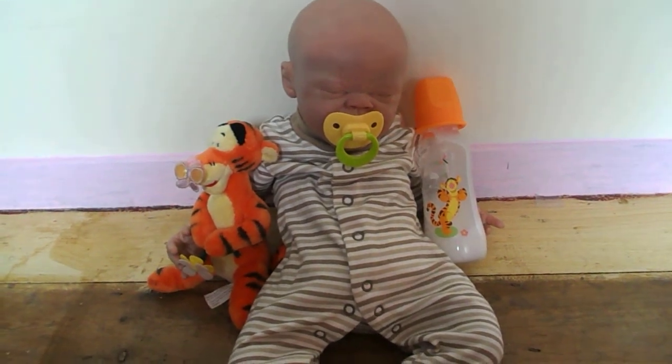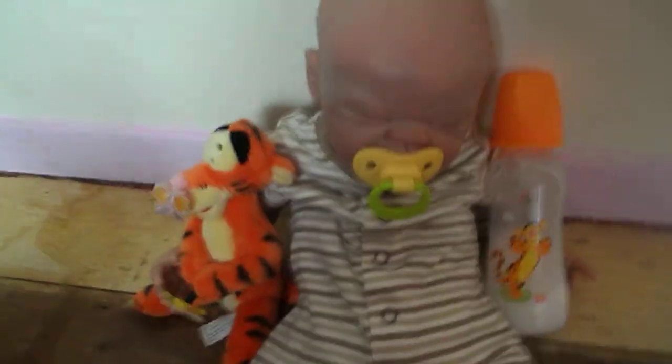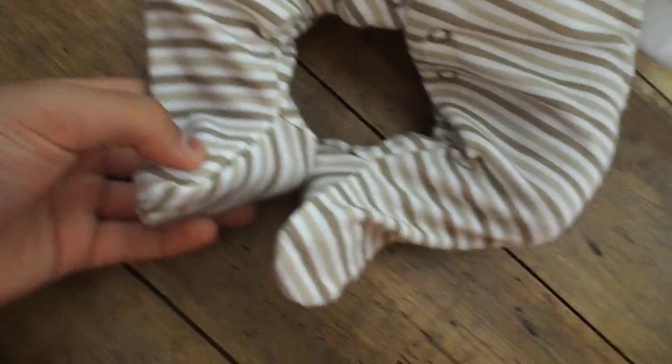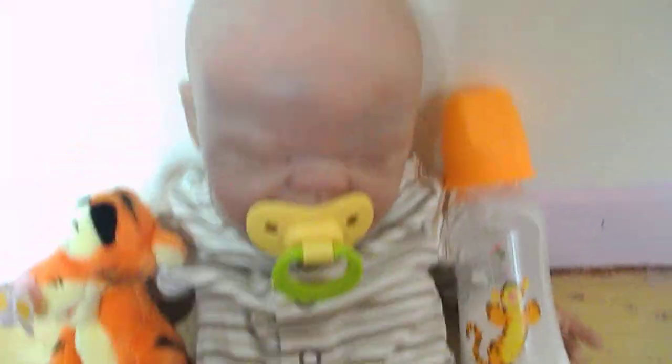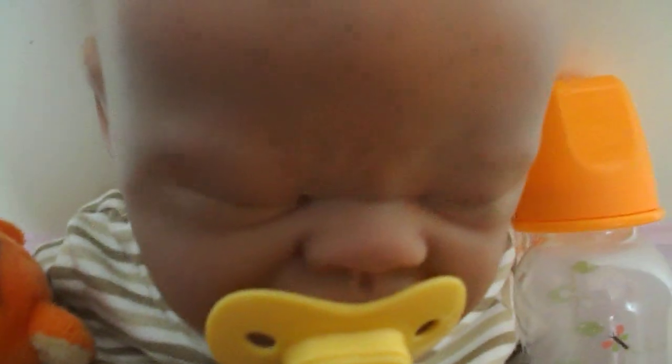I just wanted to show you Alfie because he actually looks really adorable right now and I love Tigger. So he's wearing his new outfit from the haul. It fits him really well. It's a little dummy from Rainbow Reborns. He loves it.